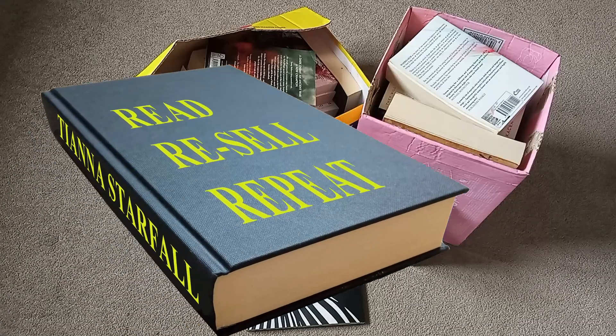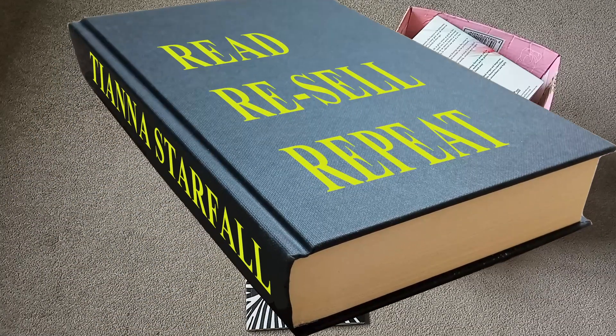Hi, I'm Tina and I'm addicted to books. I buy bargain books to read and then resell.